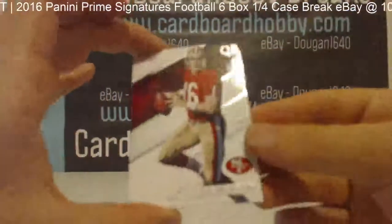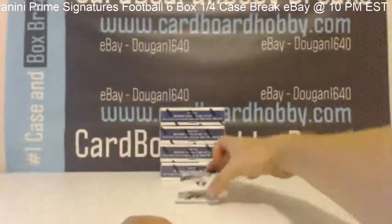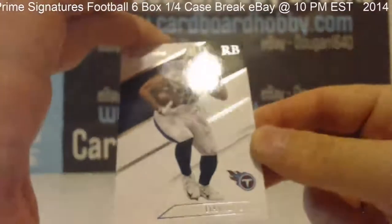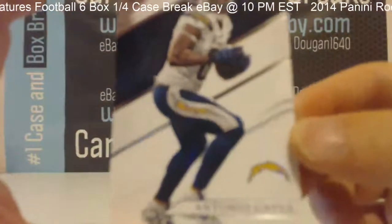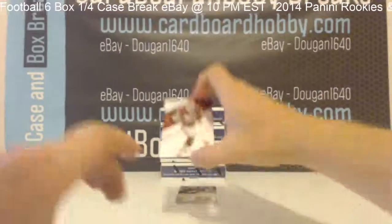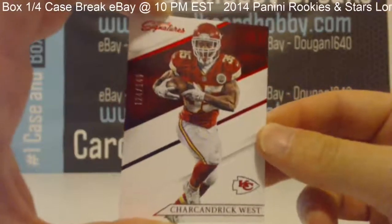Box 2. Joe Montana. David Cobb. Antonio Gates. Jarcandric West, 124 out of 149, for your Chiefs.